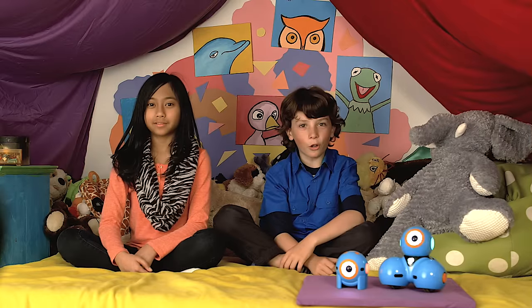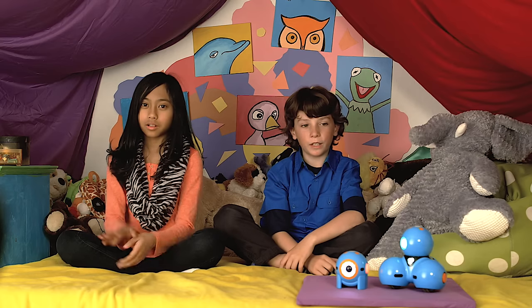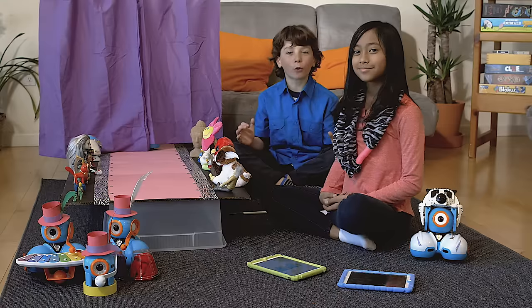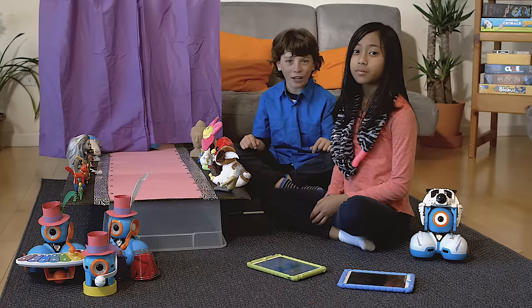Hi, I'm Mimi, and I'm Wally. Welcome to the Dash and Dot Show, coming to you live from Robot Fashion Week. Welcome to the world of fashion. Today we'll be showing you what's hot and what's not. And please welcome Fashionista Dot, our special guest star to this fashion show.